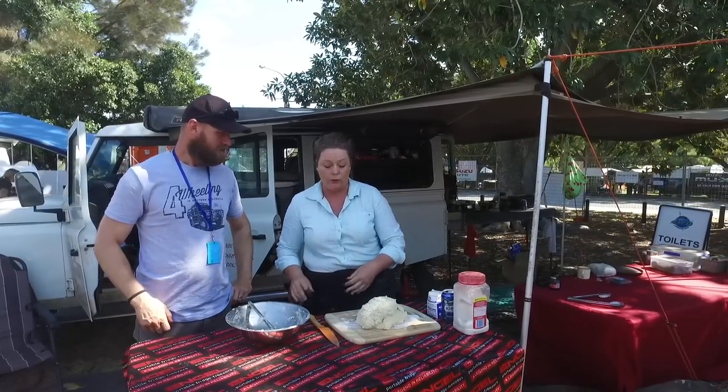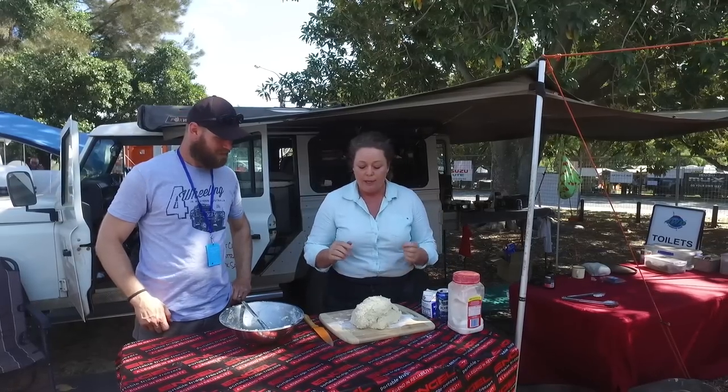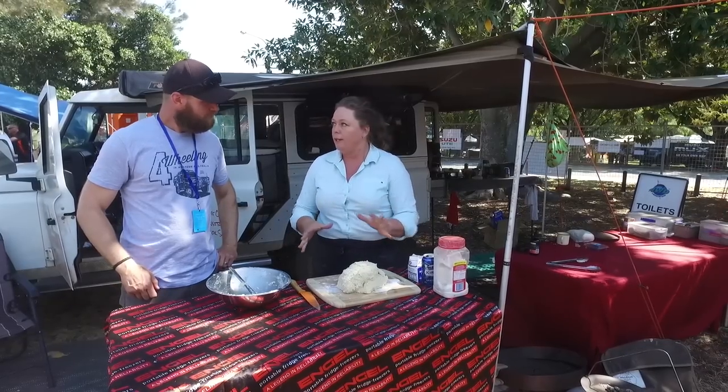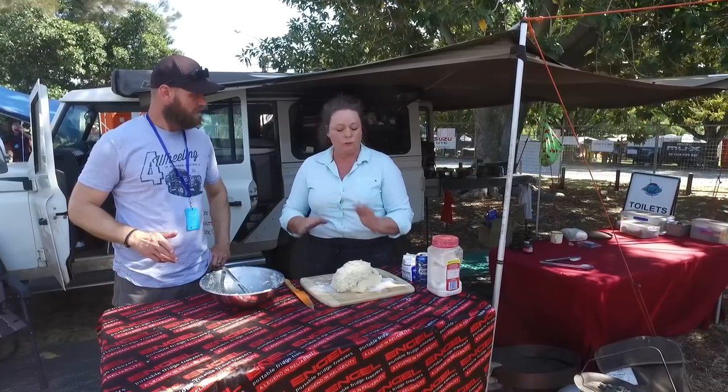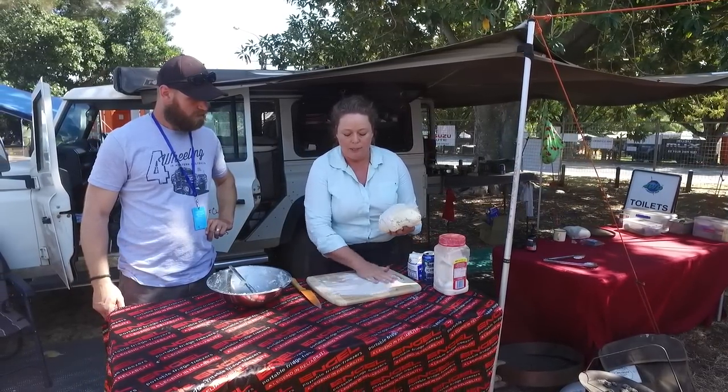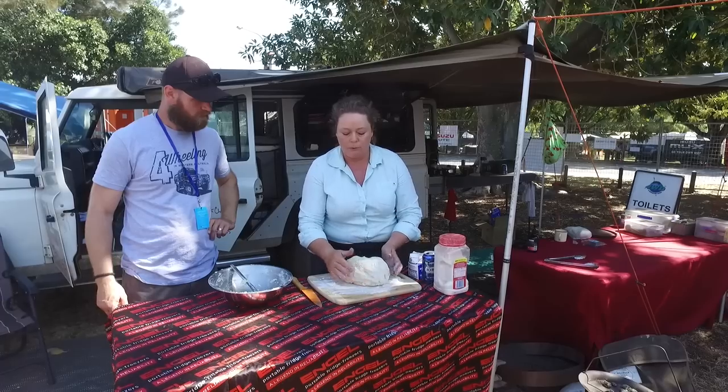The secret when it comes to making scones is that once you've mixed your mixture, you don't knead it. Do not knead it — keep it fluffy. Scones and damper are not like bread. Bread loves to be kneaded, scones don't. All you need to do is put a decent amount of flour out onto your board and pat it down.